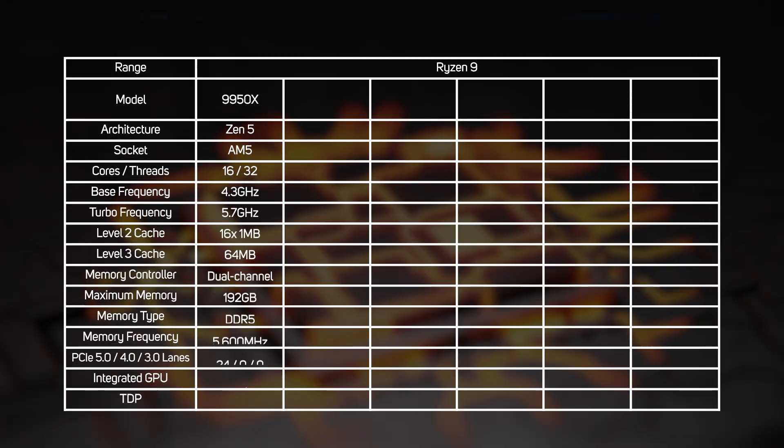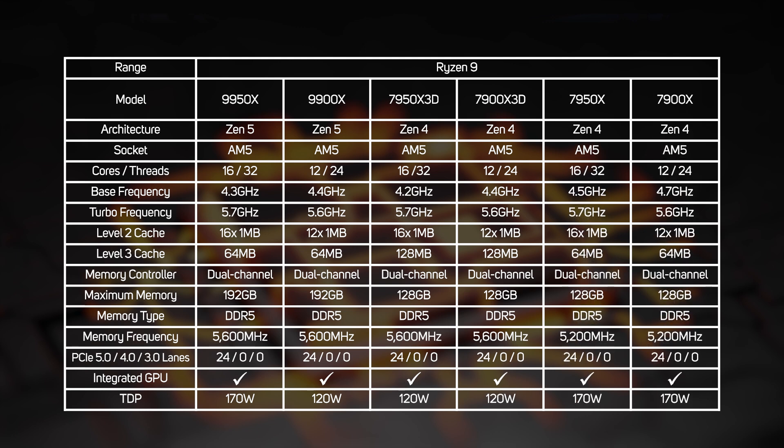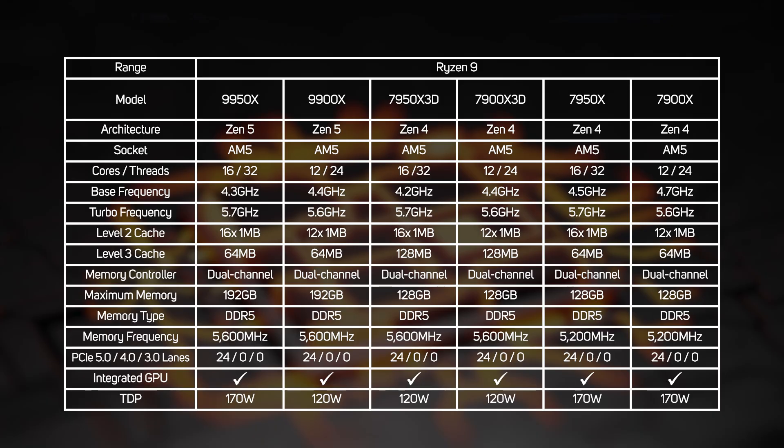The initial line-up of Ryzen 9000 series includes the 9950X and 9900X. They have the same number of cores as their direct predecessors, the 7950X and 7900X — 16 and 12 respectively. Clock speeds are barely changed and the cache configuration is the same, which leads to the slightly awkward situation where the 7950X 3D and 7900X 3D, with their huge Level 3 cache, might be faster than the new Ryzen 9000s in some games. But you don't need to be Mystic Meg to foresee that AMD will launch X3D versions of Ryzen 9000 at some point to solve this problem.